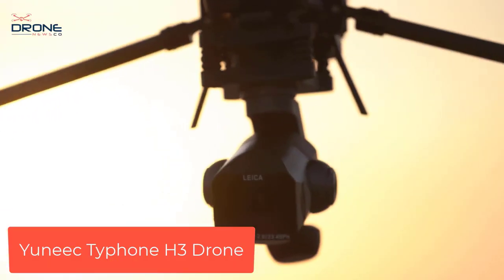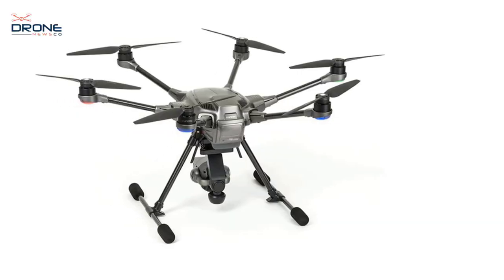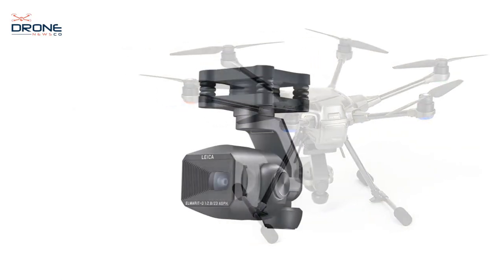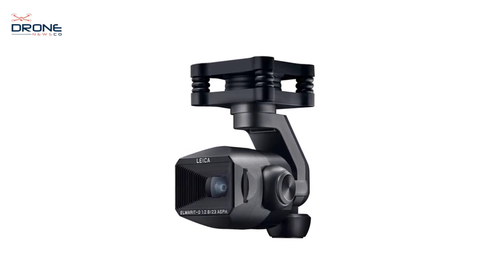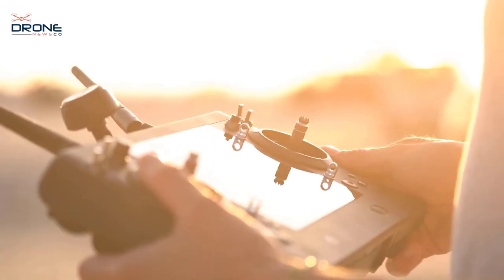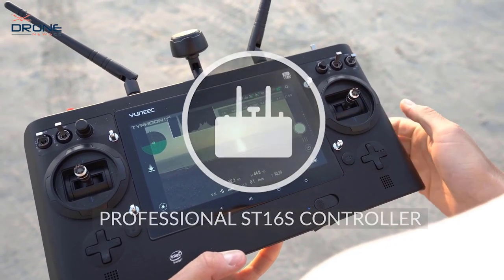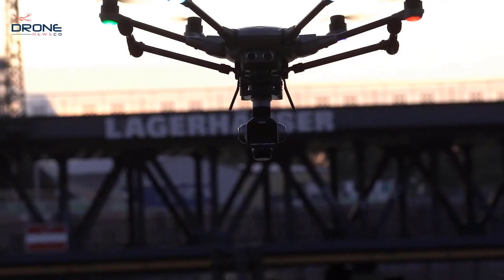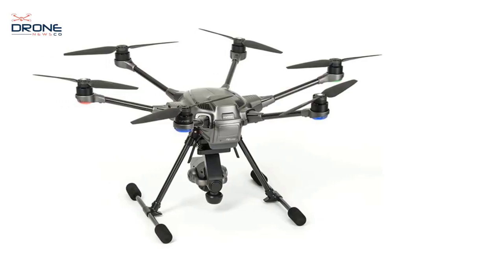Number 2: Yuneec Typhoon H3 drone. Get the most out of the Typhoon H3 with support for two-operator mode — one operator can pilot the craft while the other works the camera. The Ion L1 Pro camera, crafted in conjunction with Leica, utilizes software with semi-auto modes, ISO increments, and set intervals. It is integrated with a three-axis gimbal allowing 360-degree rotation.